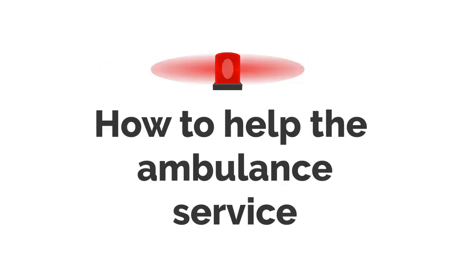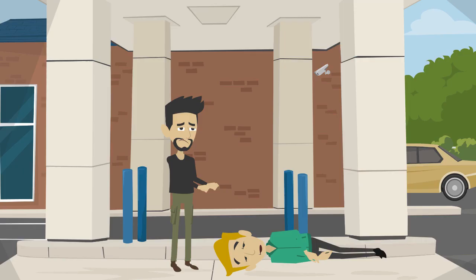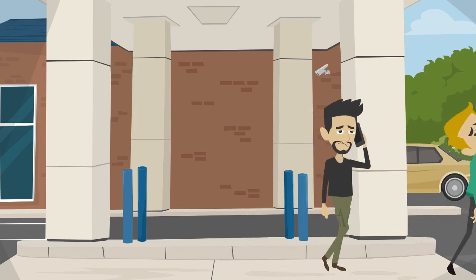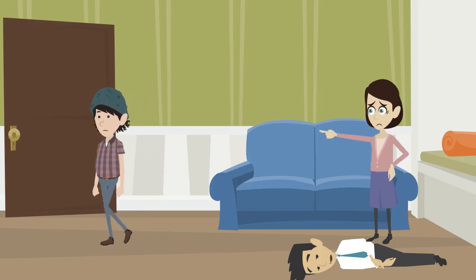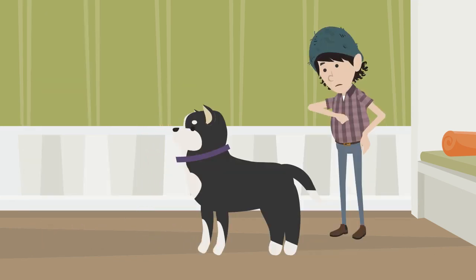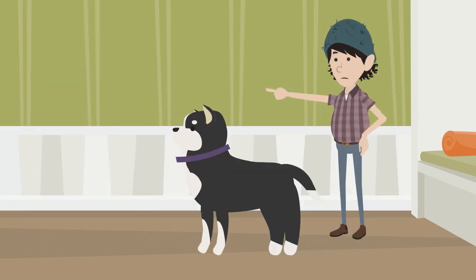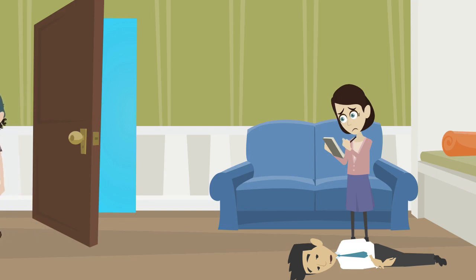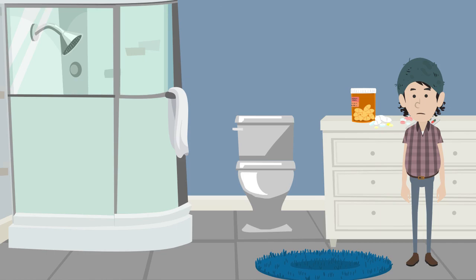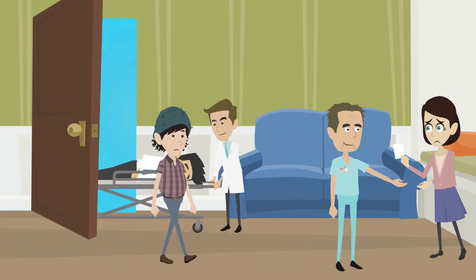There are a few things you can do to help the ambulance service. Stay calm. If you are in the street, stay with the patient until help arrives. Call the ambulance service back if the patient's condition changes or if your location changes. If you are calling from home or work, ask someone to open the door and direct the paramedics to where they are needed. Lock away family pets. Write down the patient's GP details and collect any medication they are taking. If you can, tell the paramedics about any allergies the patient has.